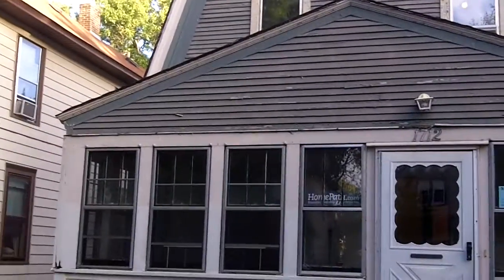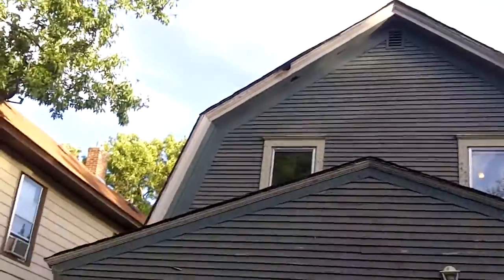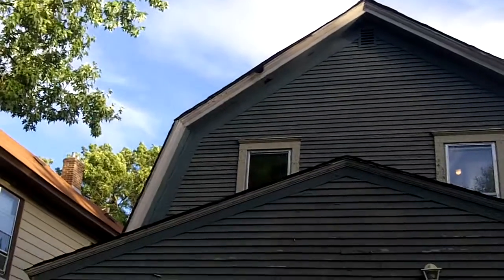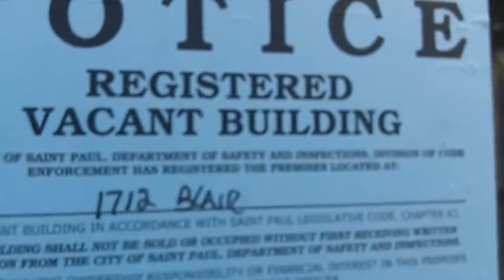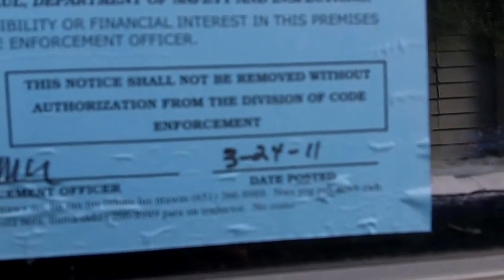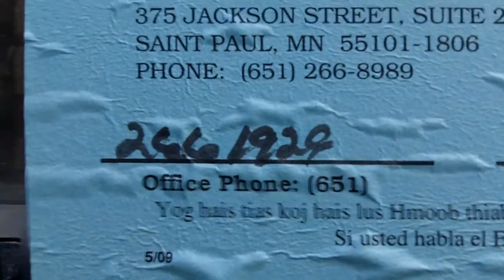Obviously you can tell from the exterior, it's got a wood exterior with some very flaky paint in parts. Looks like that piece of trim might have had a woodpecker or a bat or some type of creature find a little harboring hole in there. Let's check out the exterior and the rear of the property in a minute. It does have the registered vacant building notice on it through the city of St. Paul as of March 24th, 2011. The number is 266-1949.